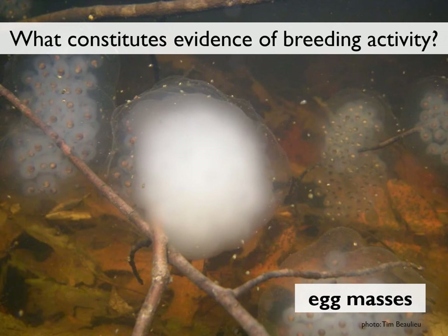Fairy shrimp are present in fewer than 10 percent of the vernal pools in the Monadnock region, and spermatophores begin to deteriorate after just a few days. Wood frog sperm is invisible to the naked eye. As a result, the easiest and best way to find breeding activity in vernal pools is to look for the egg masses deposited by spotted salamanders, wood frogs, and Jefferson salamanders.